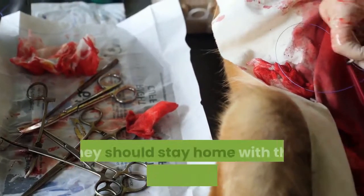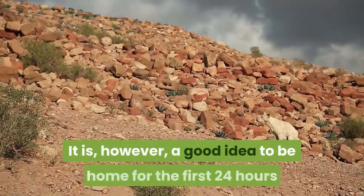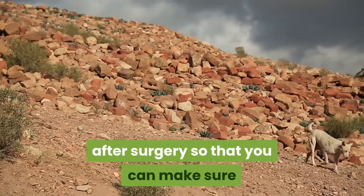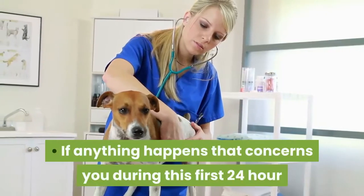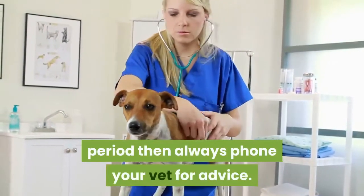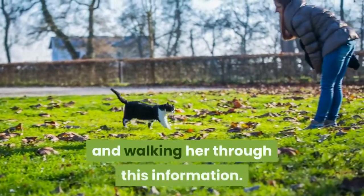Stay at home for 24 hours after your dog's surgery. Many people wonder if they should stay home with their dog for days after surgery — this is not necessary. However, it is a good idea to be home for the first 24 hours so that you can make sure that your dog is eating, alert, going to the toilet, and not in too much pain. If anything concerns you during this first 24-hour period, always phone your vet for advice. If you have no choice but to leave the house, consider getting a trusted pet sitter and walking her through this information.